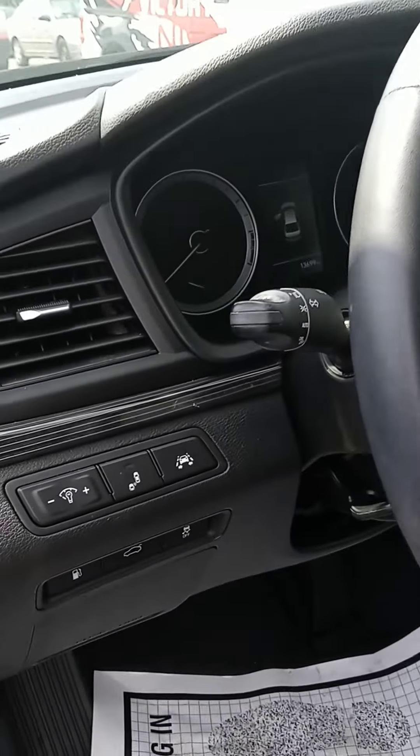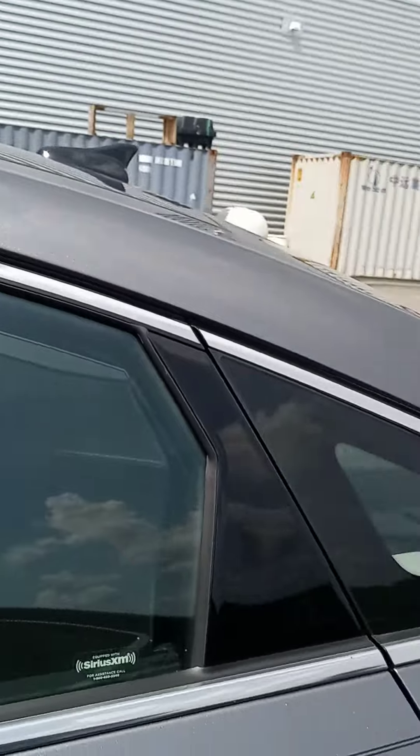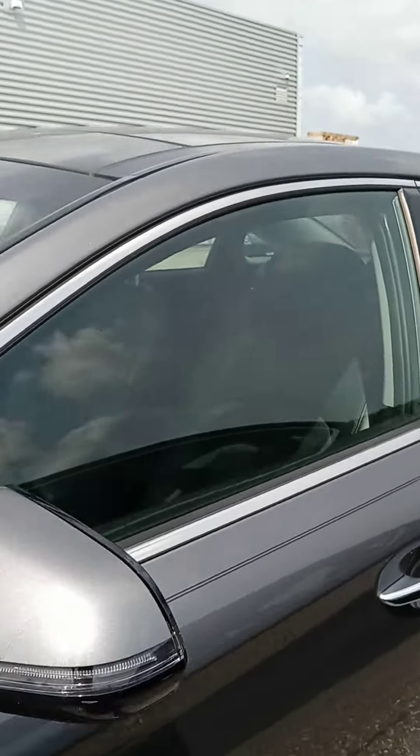13,700 miles — so still a baby. Please let me know if you have any questions.